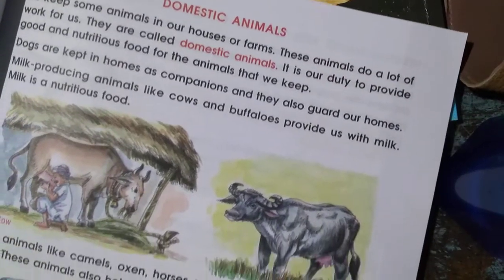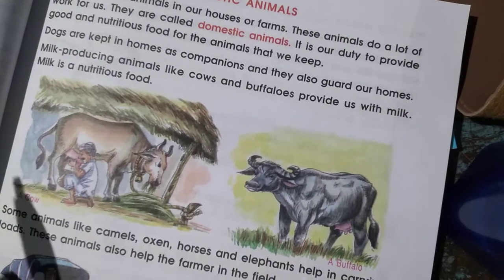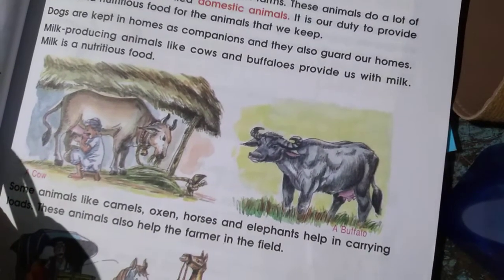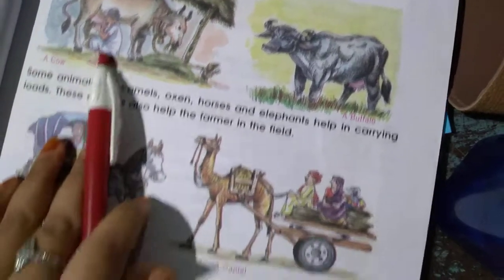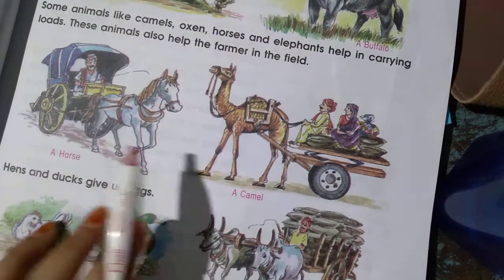Now, domestic animals. What are domestic animals? We keep some animals in houses and farms. This type of animal is known as domestic animals, like cow, buffalo, horses, camel, ducks, and hens.